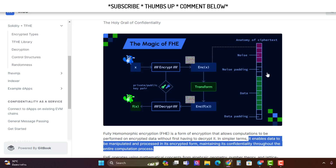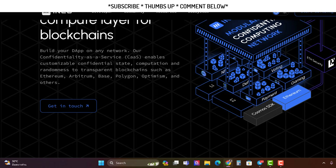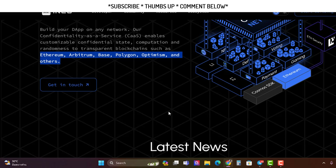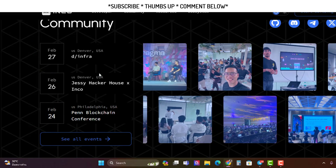Basically, when you do transactions on-chain, this will encrypt them so others won't be able to see what you're doing. They're going to sell it as a service — like a SaaS. It says here: build your own dApp on any network where Confidentiality as a Service, or CaaS, enables customizable confidential state computation and randomness to transparent blockchains such as Ethereum, Arbitrum, Polygon, Optimism, and others. So there'll be heaps of actual dApps running on these existing chains that can use this modular confidentiality network.